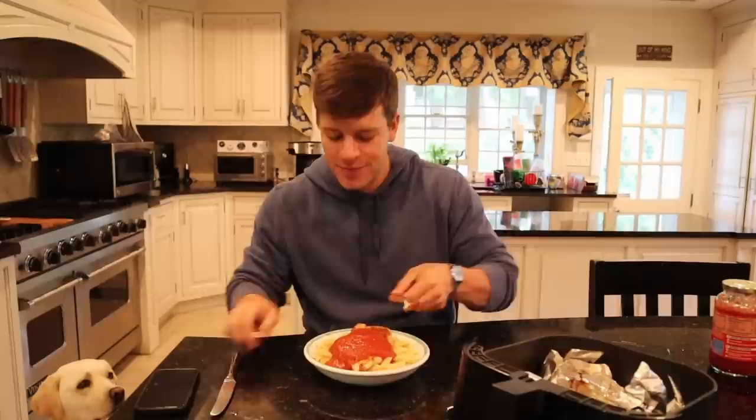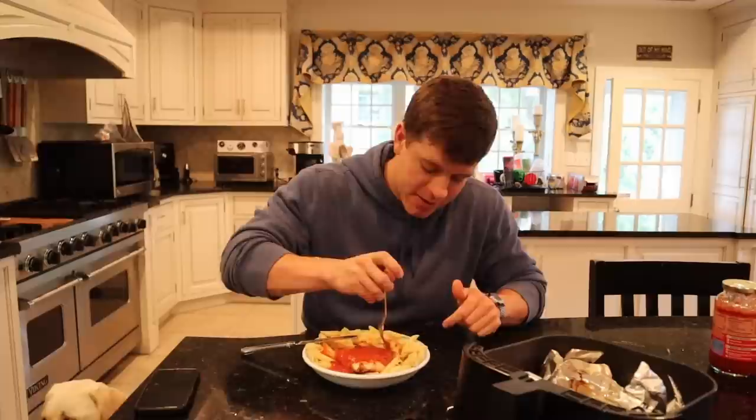I actually probably should have cut it up before I put it on the actual dish, but it is what it is. And that is extremely hot — I need to let that cool down. I'm going to dig into this, devour this, and we've got one more meal. I do have to go to work, so that last meal will probably be a little bit later. I would typically eat my last meal around 8:30, but tonight it's probably close to 9 or 9:30. Coming up: beef, rice, and broccoli.